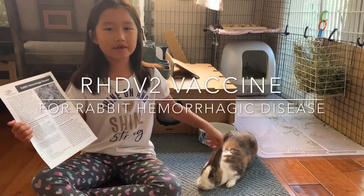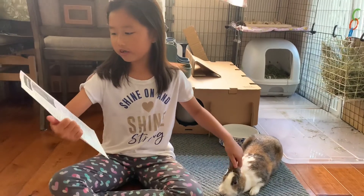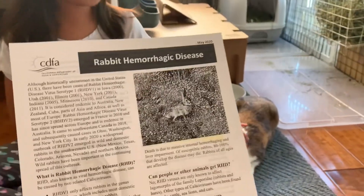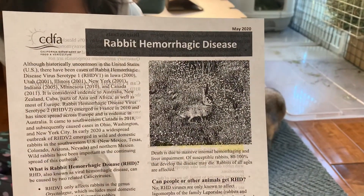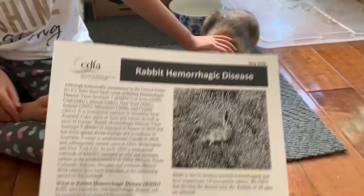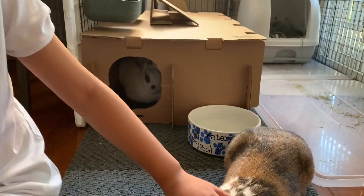Welcome back. Today we're doing another rabbit video about our rabbit vaccine. Yesterday we went and got the vaccine for this disease that's been going around. It's the RHD disease, and both Honey and Honeydew just got theirs yesterday.